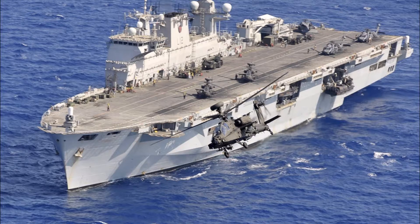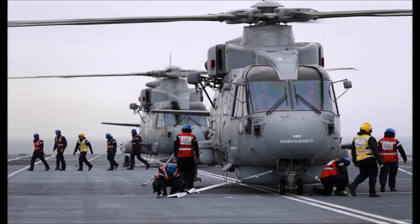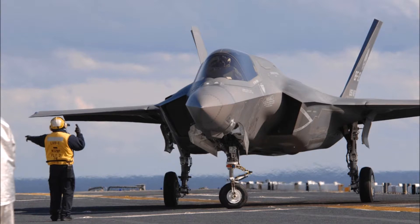HMS Queen Elizabeth will sail from her home port for rotary wing trials at sea in the coming weeks, where she will undergo deck trials with Royal Navy Merlin helicopters. Lt. Commander Cobbett continued: introducing the ship to aviation and aviation to the ship is all part of the learning structure we are going through. We are taking it slowly at first before we embark whole squadrons of rotary and fixed-wing aircraft.